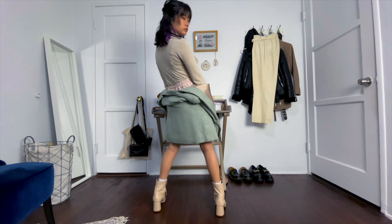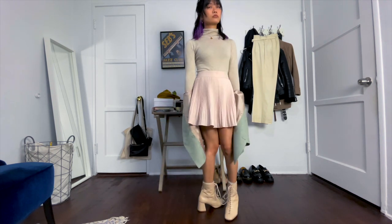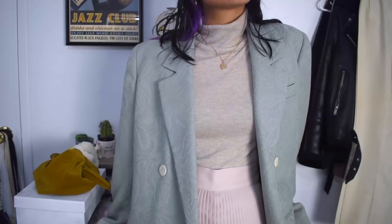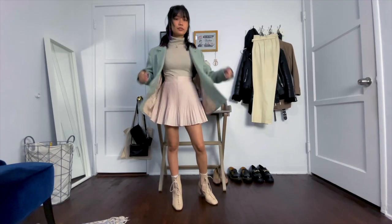For this next outfit, I kept on the beige turtleneck and pleated skirt but added a light green blazer for a pop of color and switched out the sneakers for some cream boots. The blazer gives it a little bit more of an academia vibe and it's basically a more dressed-up version of the last outfit.